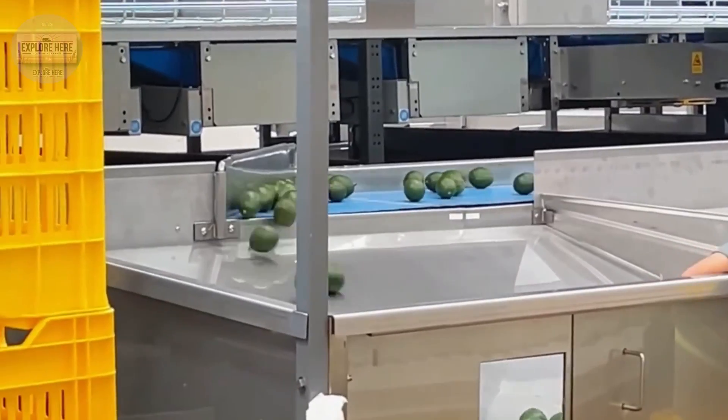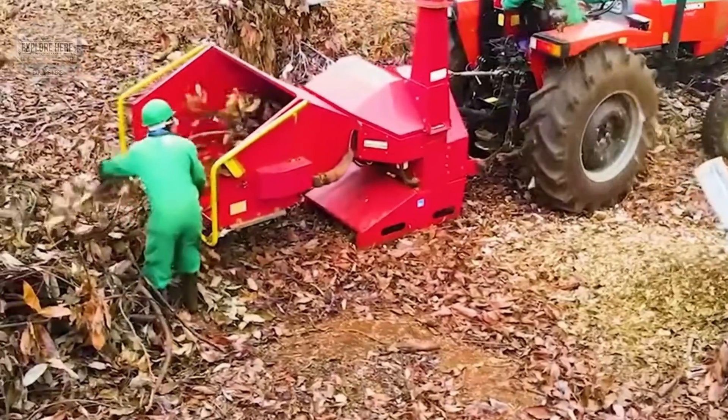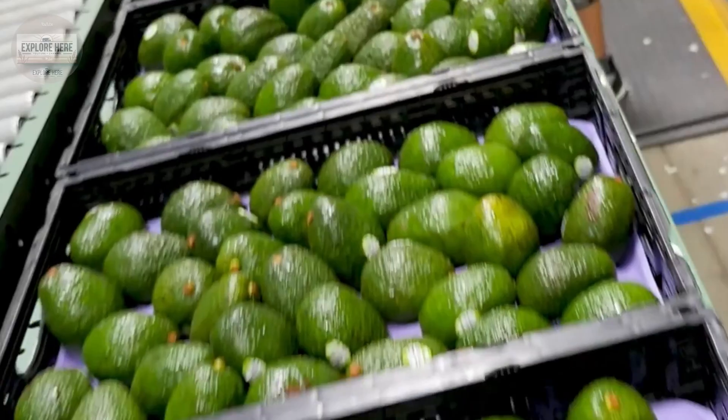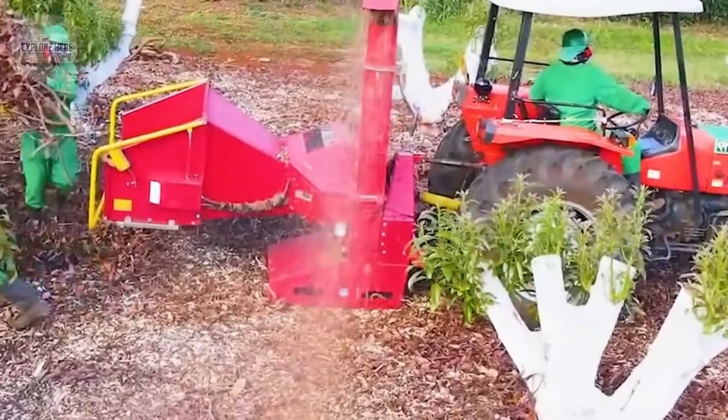In the United States, while 65% of avocados are consumed fresh, the remaining 35% are processed into products such as avocado oil and, most notably, guacamole — a rich, creamy sauce made from mashed avocados mixed with carefully selected spices to create a fresh, rich flavor.